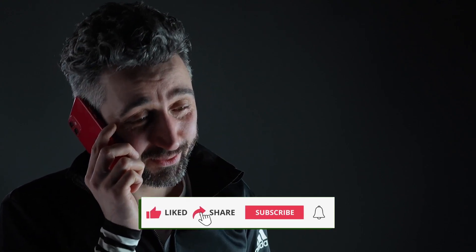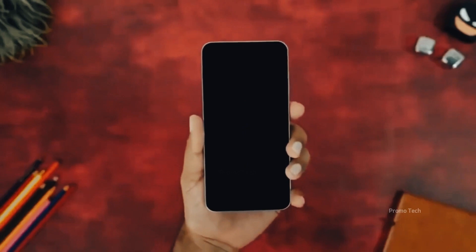If you enjoy staying ahead of the curve with updates like this, make sure to like the video, subscribe, and tap that bell so you never miss what's next. Now, let's dive in.